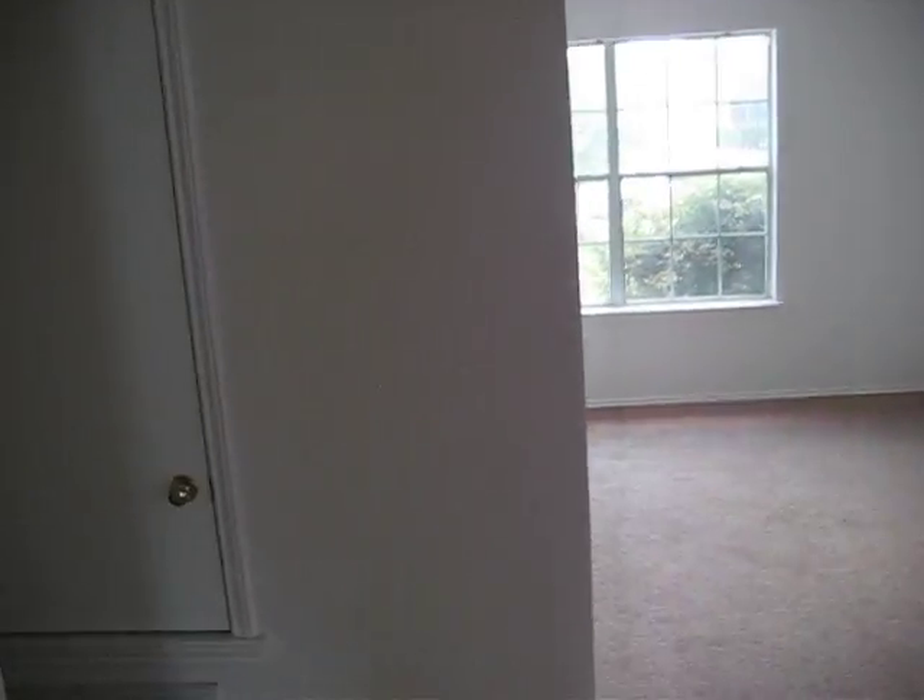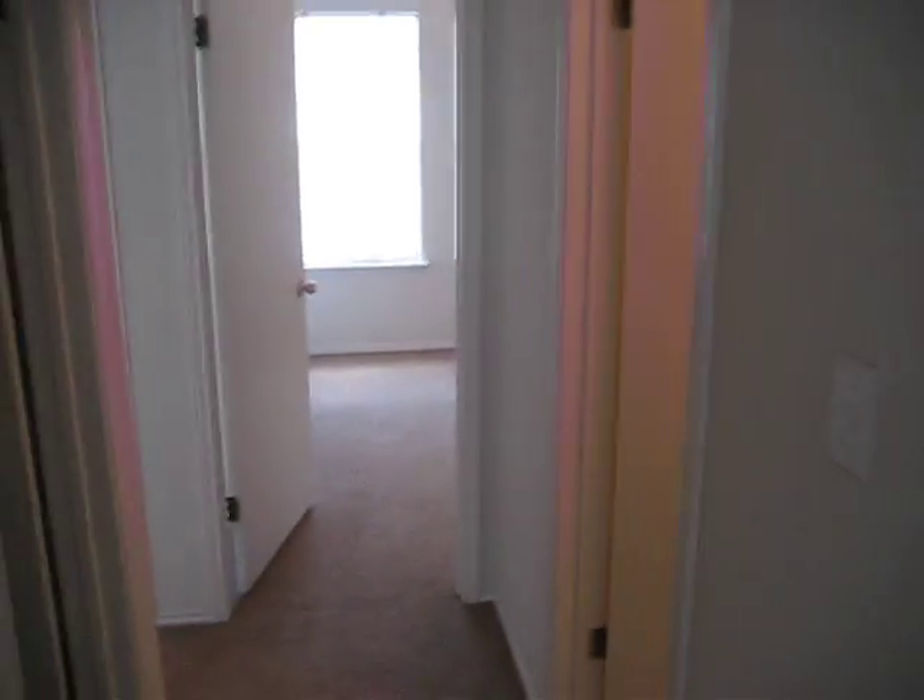And this is the guest bedroom hallway. This is the guest bathroom. This is the laundry room. This is the garage. And this is storage space in here.